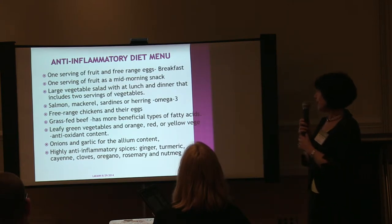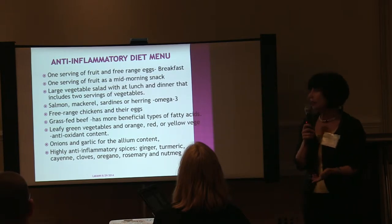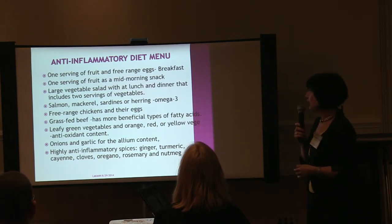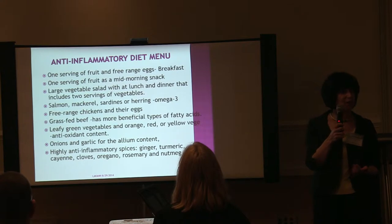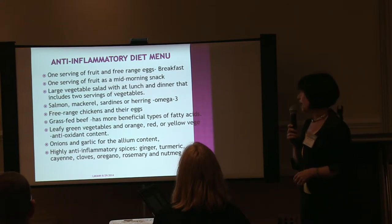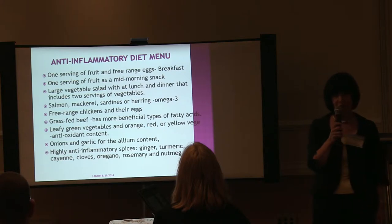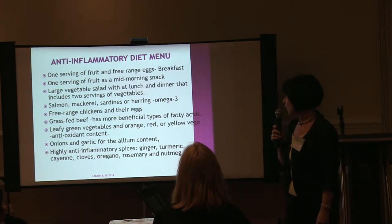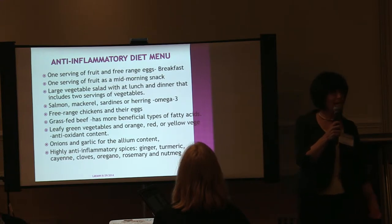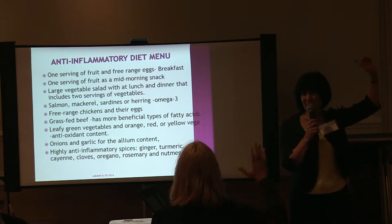You can have a large vegetable salad at lunch and dinner with two servings of vegetables and choose from salmon, mackerel, sardines, free-range chicken, or grass-fed beef — really have wonderful meals. The spices that are anti-inflammatory and you can add to your cooking are ginger, turmeric, rosemary, oregano, and cayenne. If you like Indian food, those are all wonderful spices.